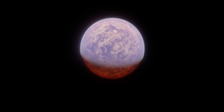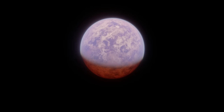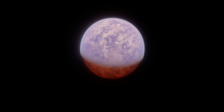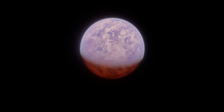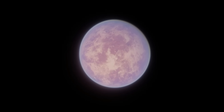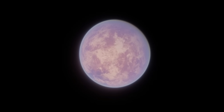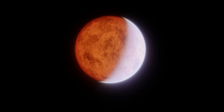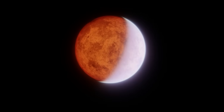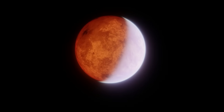55 Cancri E, officially named Janssen in 2015, is an exoplanet you've likely heard of before. It's a large rocky planet eight times the mass of Earth and twice the radius of Earth, likely covered in a global lava ocean. Janssen was the first super-Earth ever found around a main-sequence star, but you've likely heard of it for a different reason — people say it could be made of diamonds. But what is Janssen actually like? Is there any real truth to that idea, and what else do we really know about it?